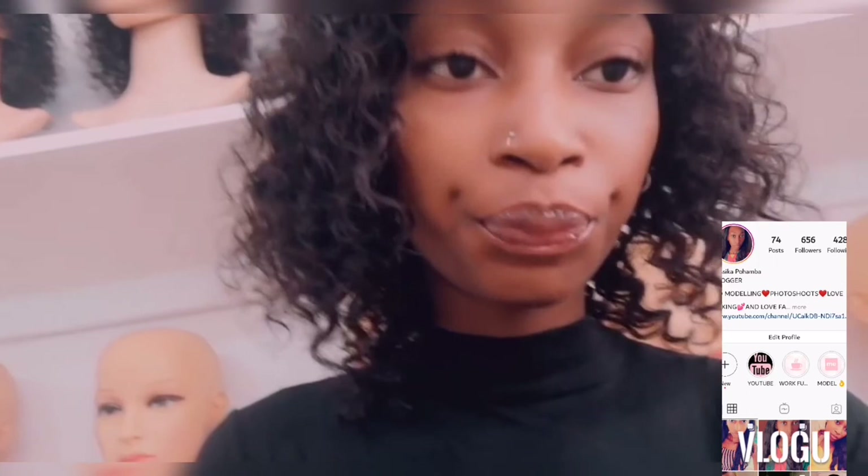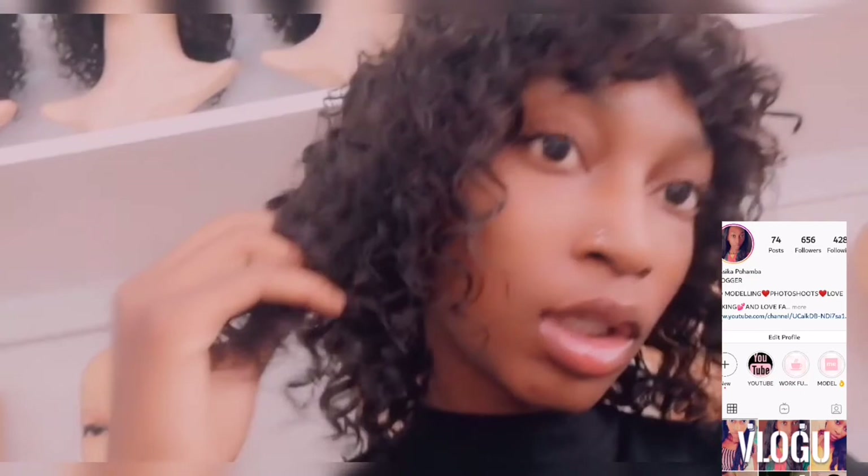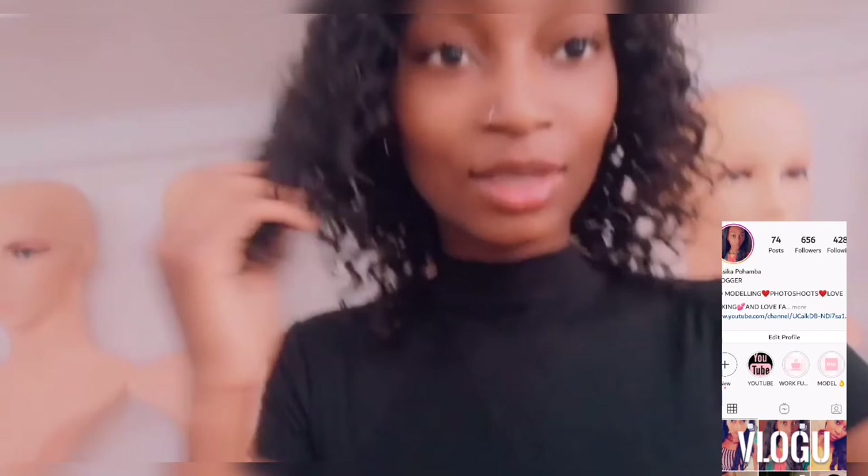Good morning guys. I know I haven't been vlogging for a very long time and I was so busy, but today I'm going to end my vlog. This is the hair I'm wearing — it's 1000 at the salon I've been telling you guys about, opposite College of Art.